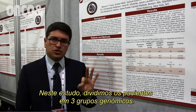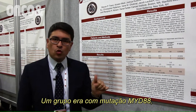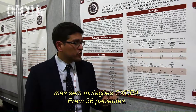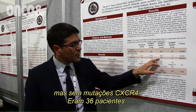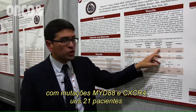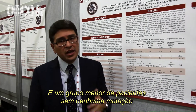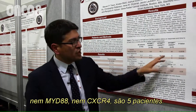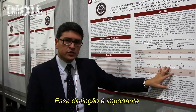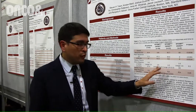In this study, we divided patients into three genomic groups. One group has MYD88 mutations but without CXCR4 mutations — these are 36 patients. There are the double-mutated patients with both MYD88 and CXCR4 mutations, about 21 patients. And then we have a smaller group of patients who do not have any mutations on MYD88 or CXCR4, about five patients. This distinction is important because the efficacy of Ibrutinib seems to be driven by the mutational profile.